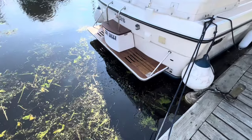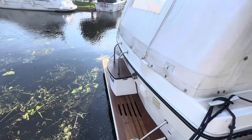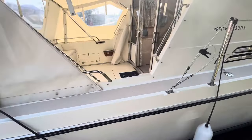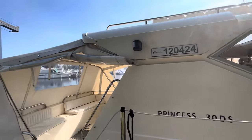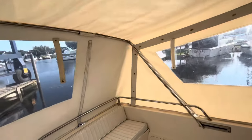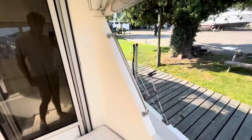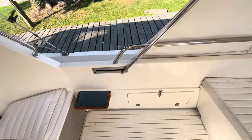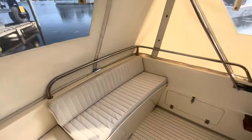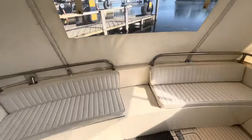On the transom we have a bathing platform which allows you to moor stern-on, and there's a step just above to get into the cockpit. Inside the cockpit there are steps leading out with handrails making it nice and safe to board. Pushpit rails go all the way around — great if you've got kids, keeping everyone inside nice and safe.